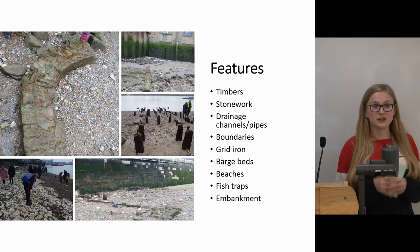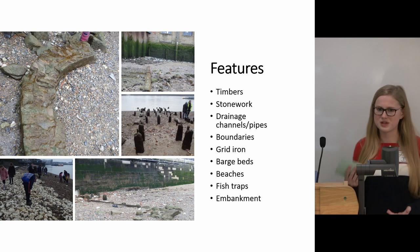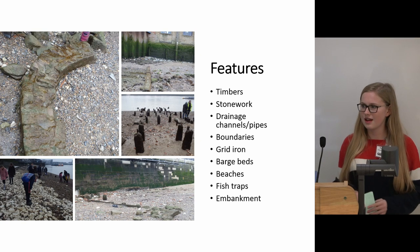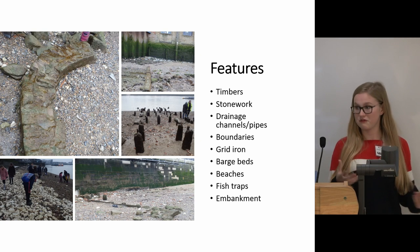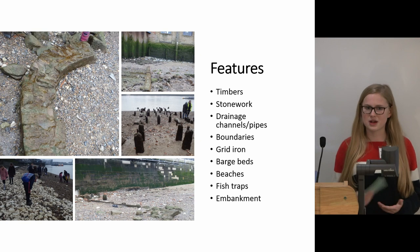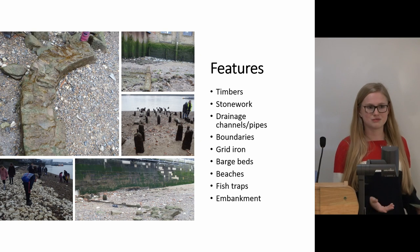I think probably my favourite feature we've come across is the Tudor jetty at Greenwich. I have a particular interest in the Tudors, and to be able to see a physical feature like that was really special, particularly because Greenwich Palace is of course no longer there.